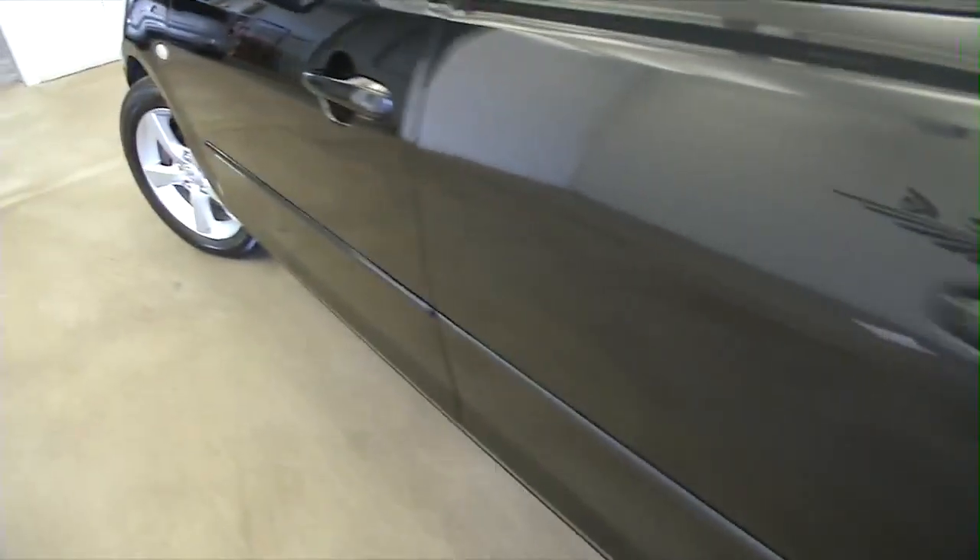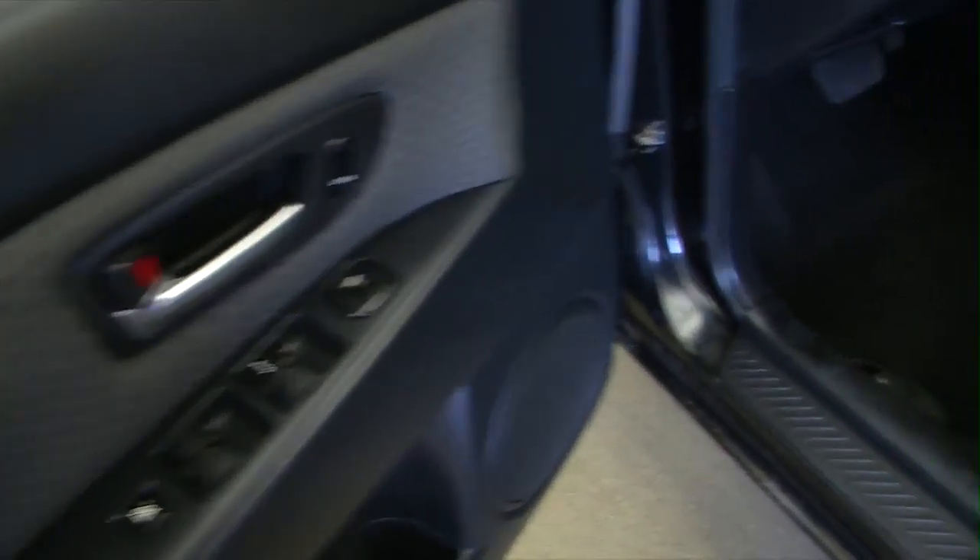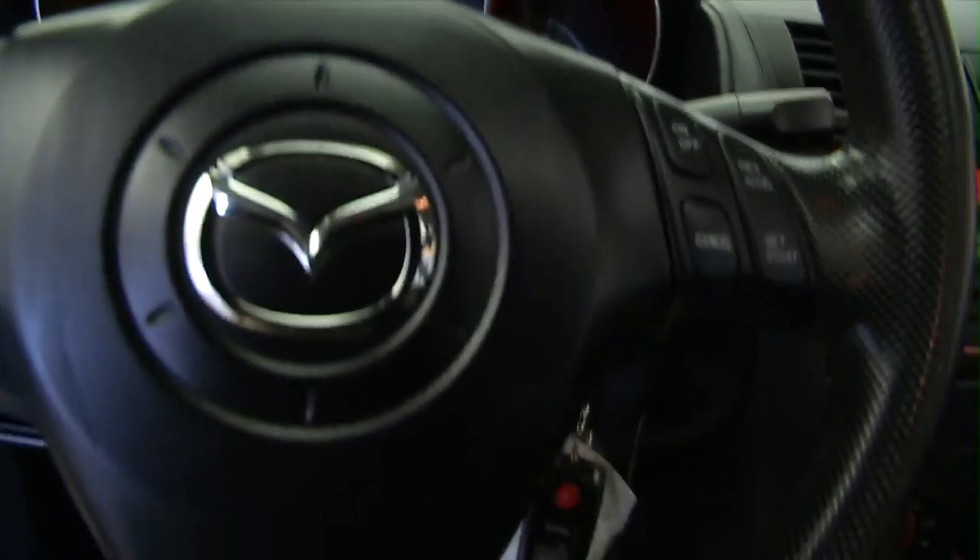Make our way up front. Get this thing started, see what it sounds like. Power windows, power locks. Manual seat adjustments. Starts right up, just like you would expect.